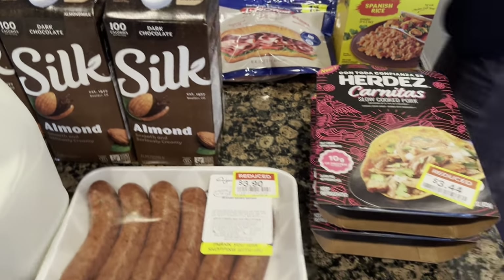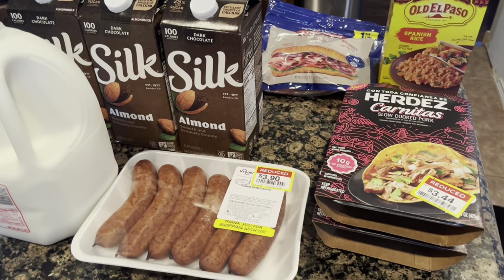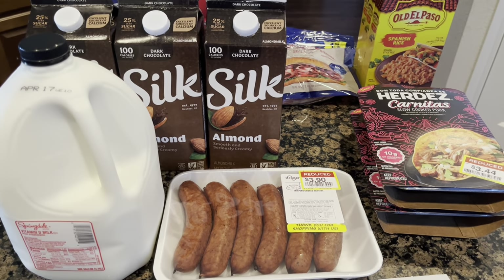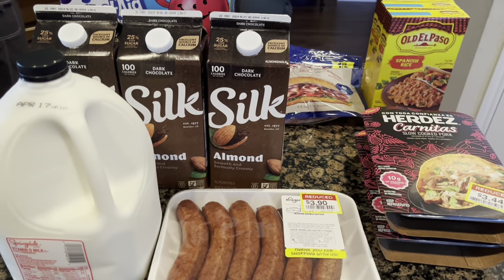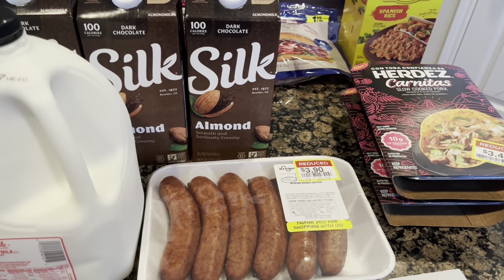So it is April the 4th, Thursday. These are the groceries I picked up today. I will probably be making one small grocery run after work tomorrow for some items that are only on sale Friday, Saturday, Sunday at Brookshire's. So this haul is split between Kroger and Brookshire's.